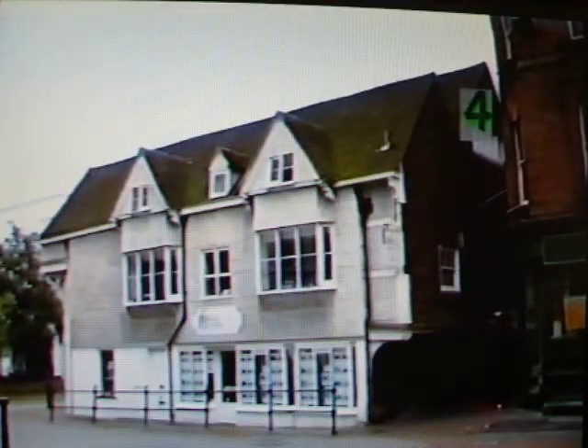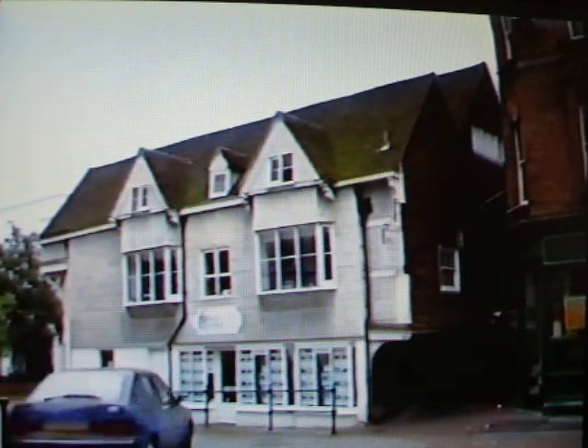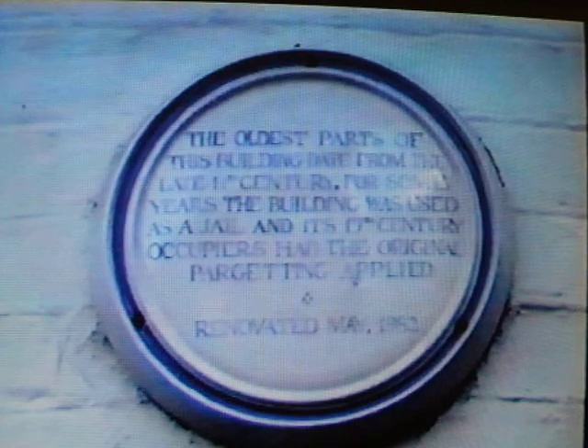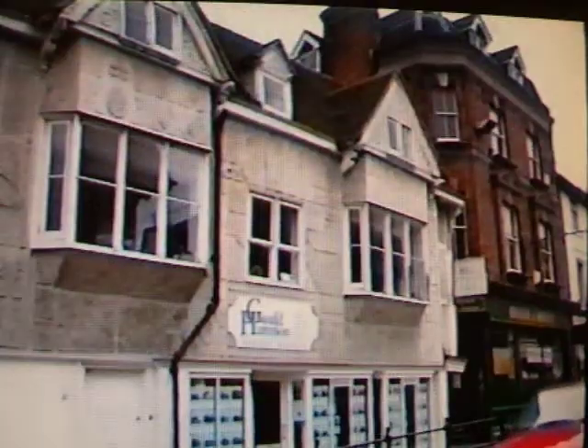This group of buildings is known collectively as Middle Row. The earliest, number one, dates from the 14th century. Beneath it was the town jail, known as the cage. The 16th century extension extends eastwards and covered an open market area, and the entire building was probably a market hall.